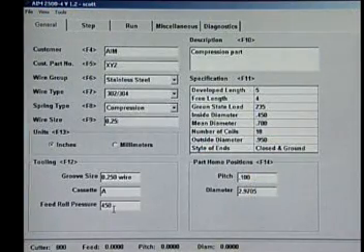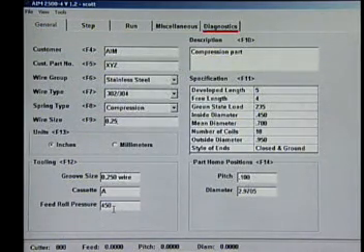The operator interface screen includes 5 simple pages: General, Step, Run, Miscellaneous, and Diagnostic.